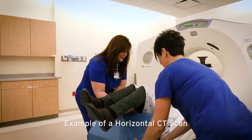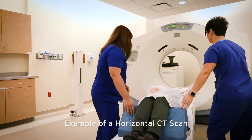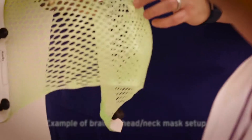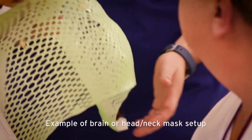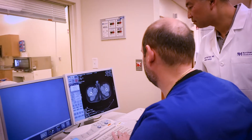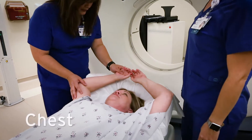During your appointment, the therapist will be showing you how you will be positioned for treatment. Every patient at the Proton Center has a custom positioning device made just for them. Your doctor will decide if your positioning device will be wrapped around your legs, your chest, or your head.